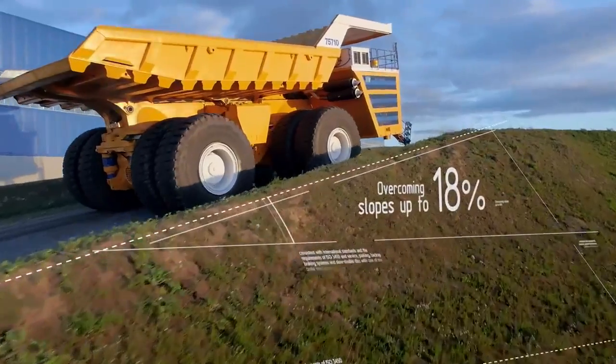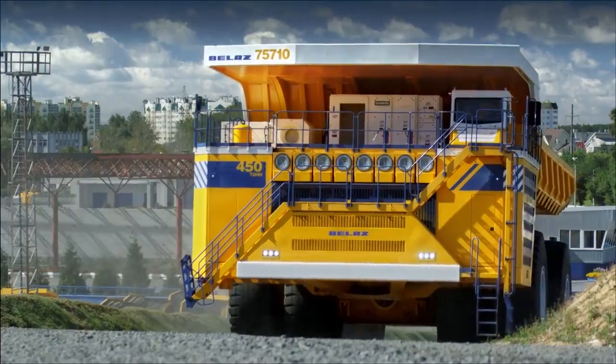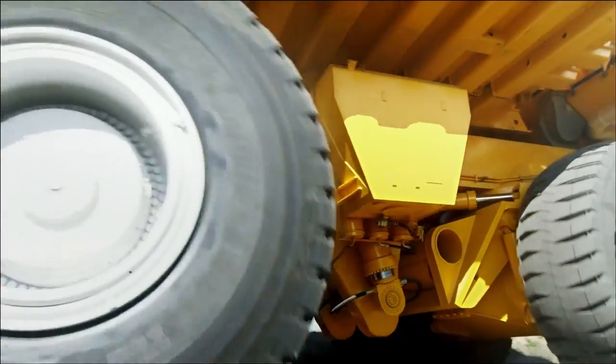Overcoming slopes up to 18%, all-wheel drive. A maximum speed of 64 kilometers per hour. Design capacity is 25% higher than all existing mining dump trucks of the highest capacity.